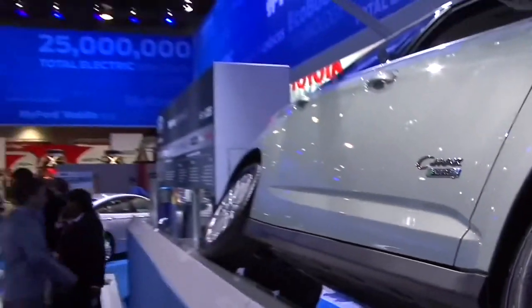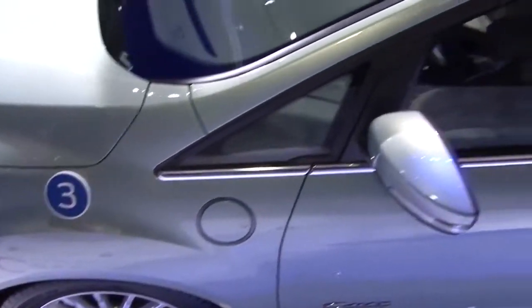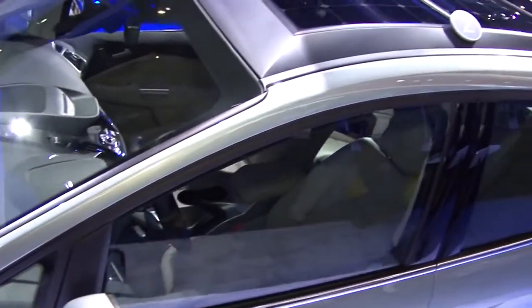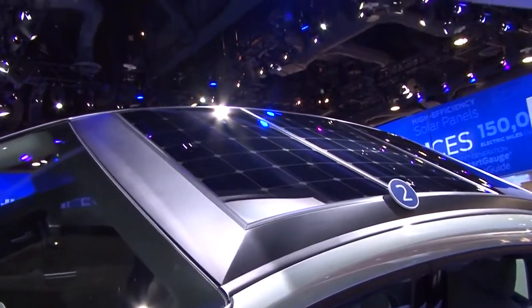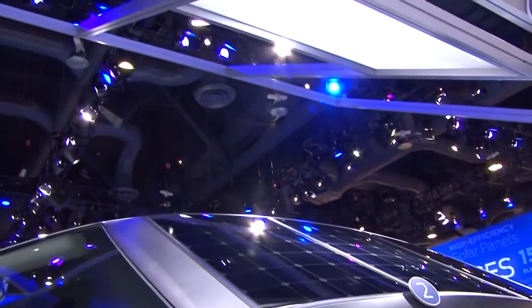The concept really consists of two key elements. One is the solar panels on the roof of the car — those are high-efficiency monocrystalline cells from SunPower — and we have paired that with the truly innovative piece of this concept.